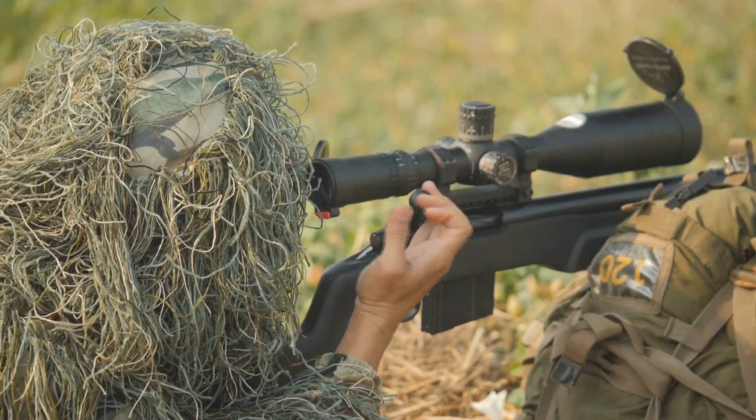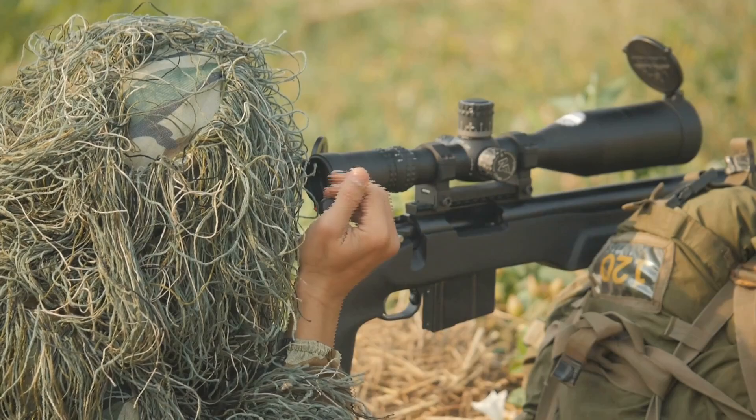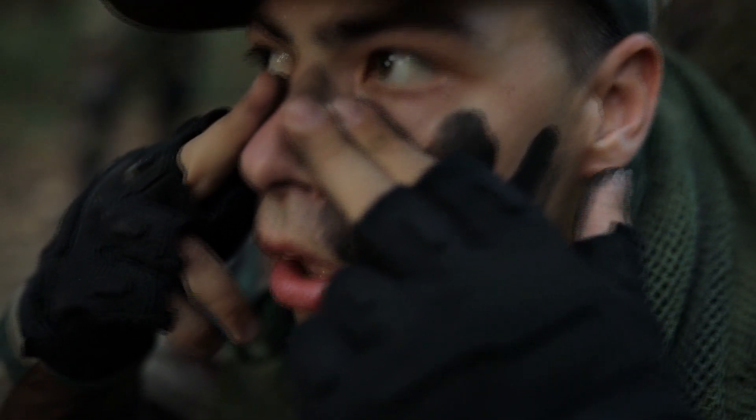How about humans? Yes, they also use camouflage for military operations, observing wildlife, and hunting. They use clothing, equipment, and other means like paint and makeup for their camouflage. It might not be as good as with animals, but it still gets the job done.